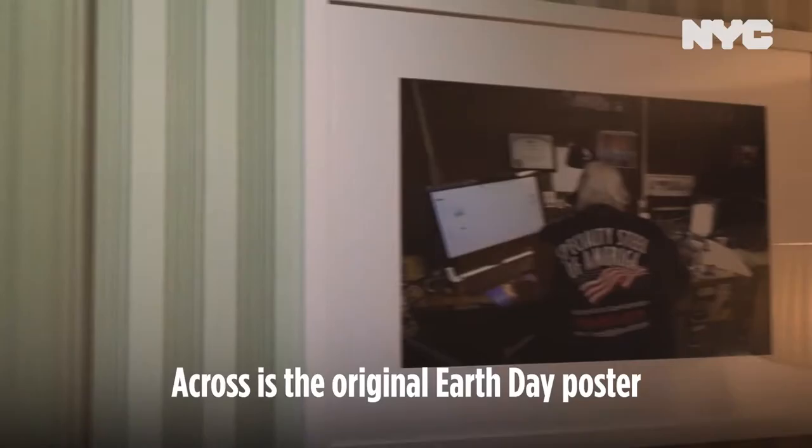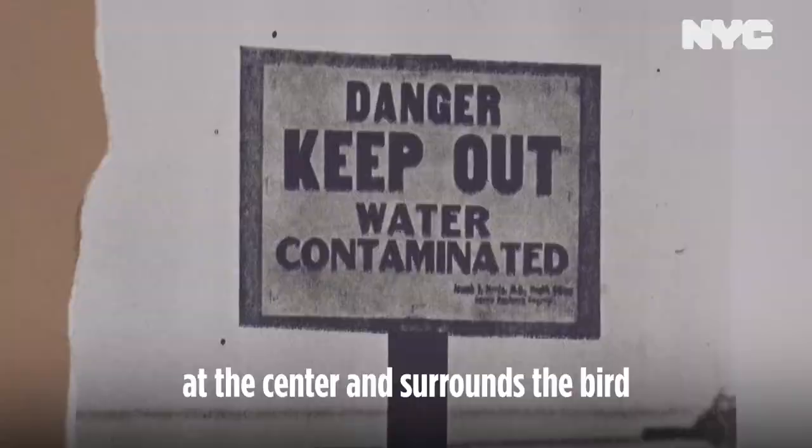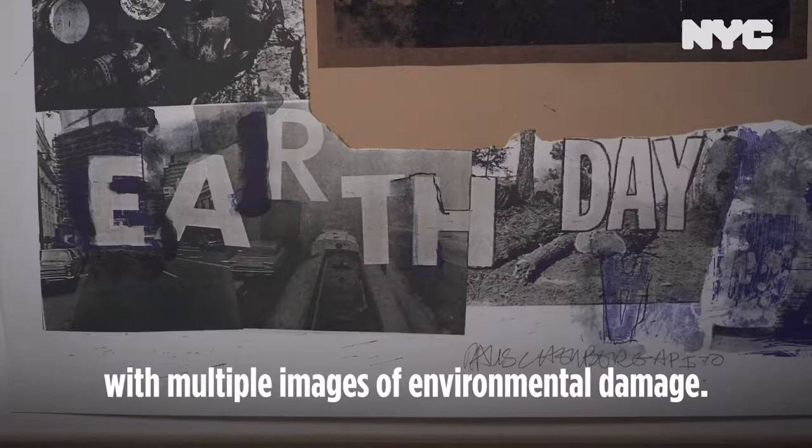A Cross is the original Earth Day poster by Robert Rauschenberg, who created it for the first Earth Day some 50 years ago in 1970. His bold statement places the bald eagle, symbolizing the United States, at the center and surrounds the bird with multiple images of environmental damage.